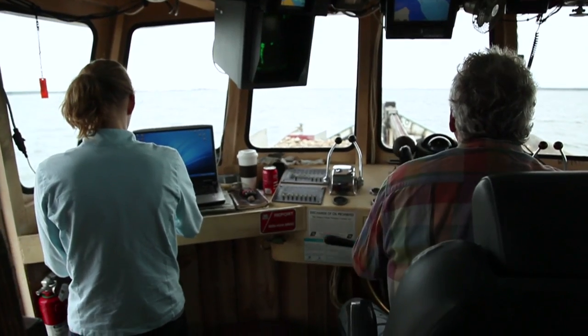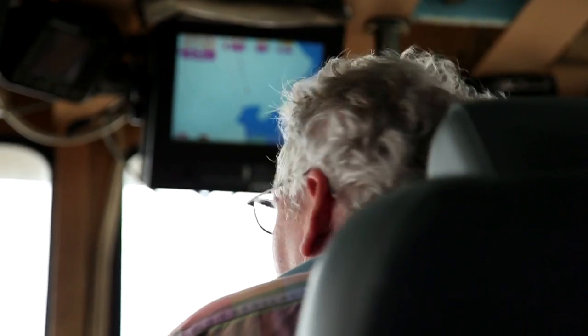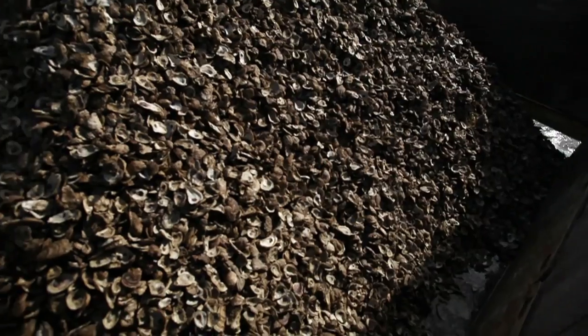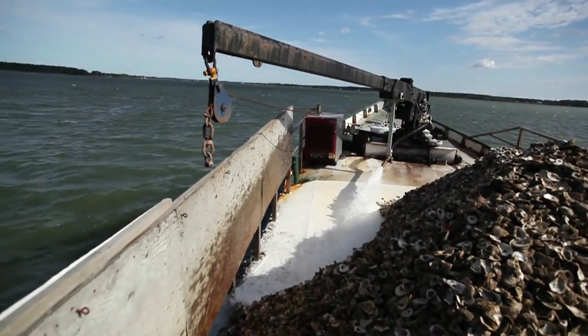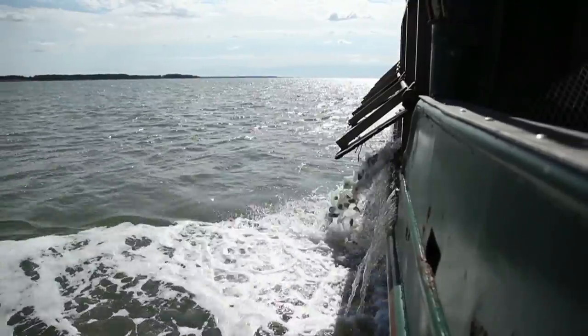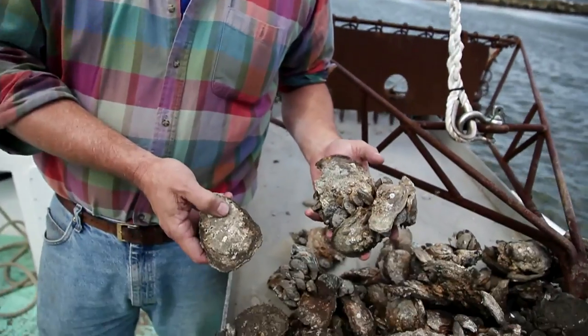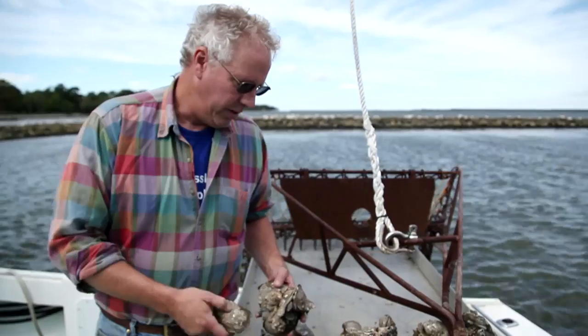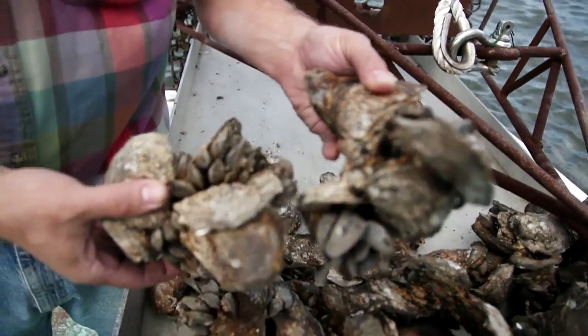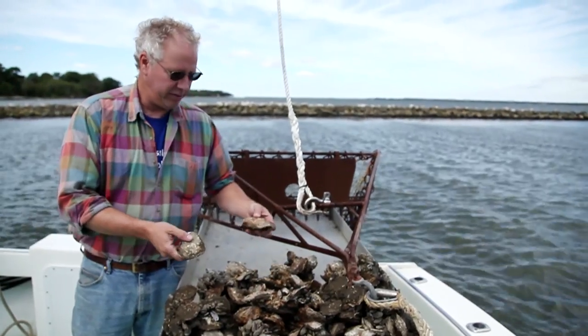We start in the end of April, and we go into the end of September. When we get to an area that they want planted, we have GPS coordinates for the corners. I'll take and open the doors on the sides of the boat, and then I'll wash them off with a hose, spreading them over usually about a three or four acre area. And that's where they'll grow from there on. These are some of the oysters that are about four years old that we planted in the upper chop tank. When they're smaller, they'll be stuck together in clumps like this, and then as they grow, they'll break apart into nice, pretty big, single oysters.